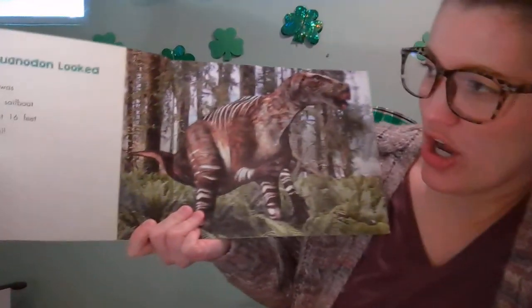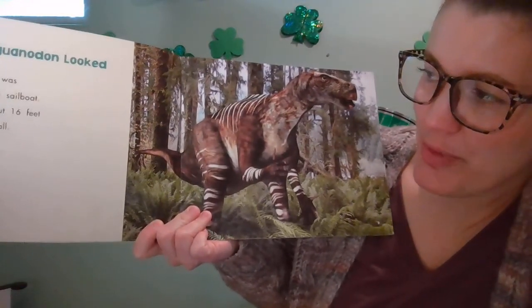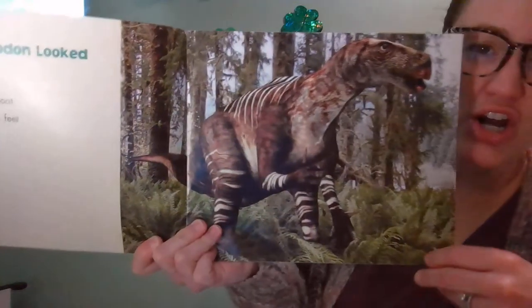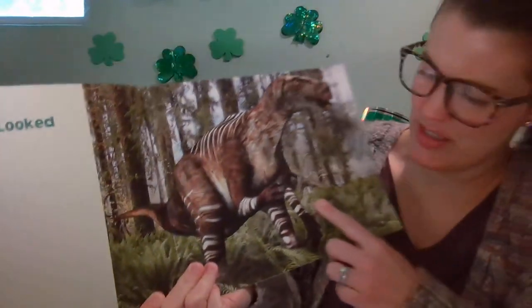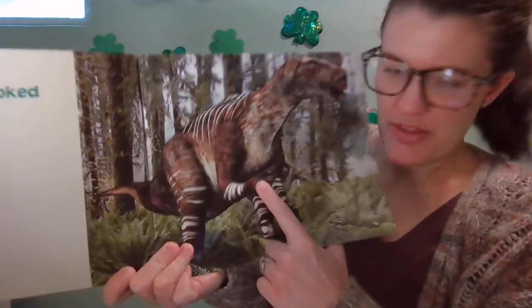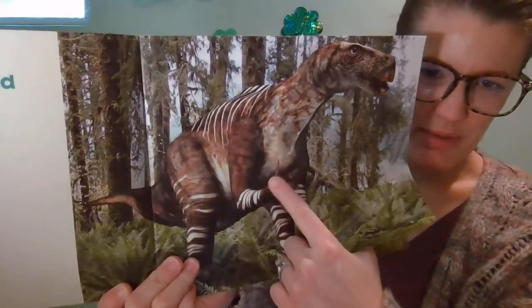Iguanodon was as tall as a sailboat — it was about 16 feet tall, so Iguanodon was one of the bigger dinosaurs. There's that spike you can see — his spiked thumb a little bit better right there. See that spike?